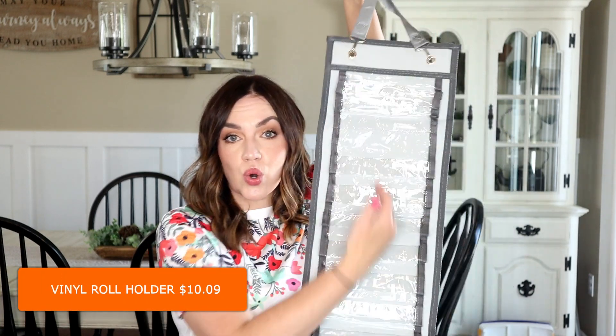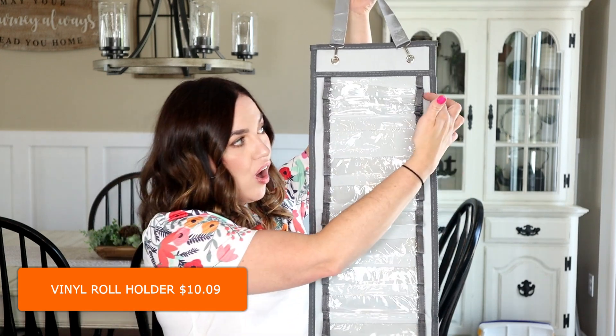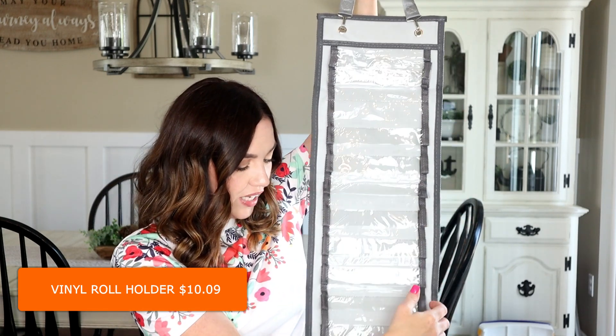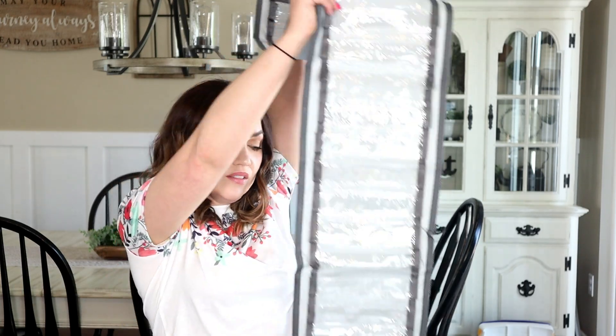I have one last crafting item — more of a crafting organization item. I use a ton of vinyl for my projects and have a bunch of rolls, so I wanted to get some storage. This is just a hanger where you can put all your different rolls of vinyl, and there's a ton of space that goes all the way down to the floor. I can't wait to finally get it organized because it's very messy the way I have it now.